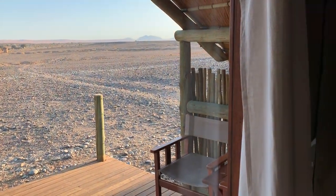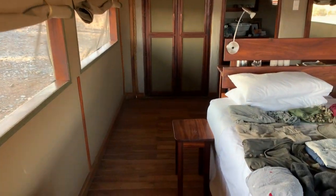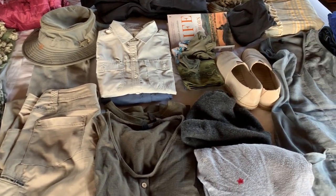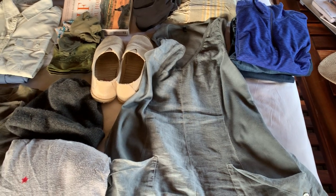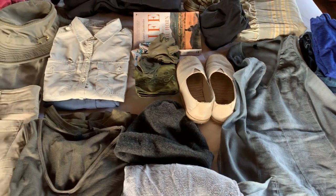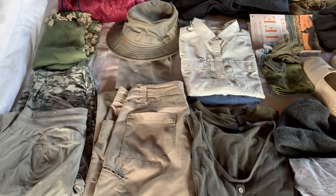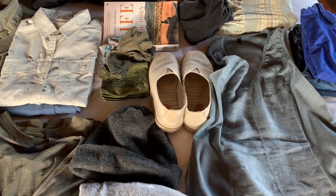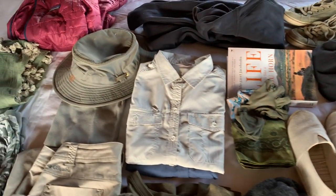I'm in Namibia in the Sossusvlei area, at the end of leading a group of Americans on safari. I'm in my tent and I wanted to show you what I actually wore, helping you figure out what to pack for your Namibia trip. I'm Lori Robinson, a safari specialist with tips and specifics for packing and what to take to Africa — today we're talking about Namibia specifically.